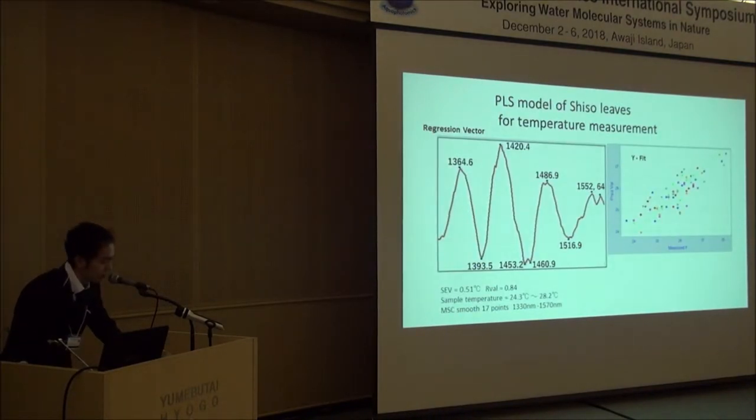This is the temperature PLS model for another kind, basil, which shows a similar regression vector. The main peaks are almost the same, which is totally different from the water regression vector for temperature. Both are very well predicted.